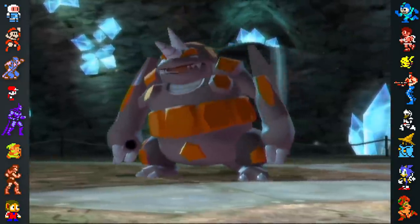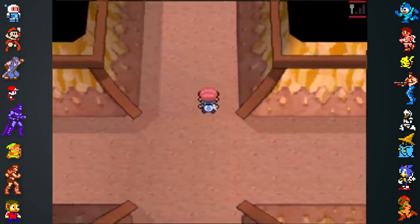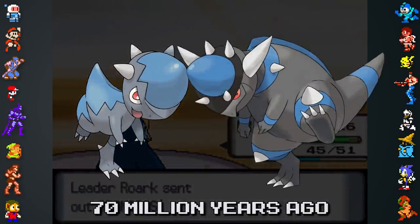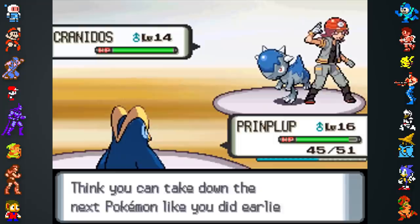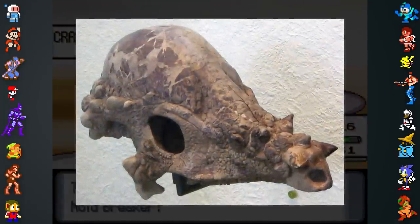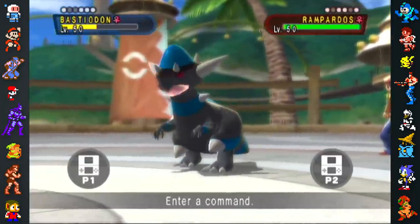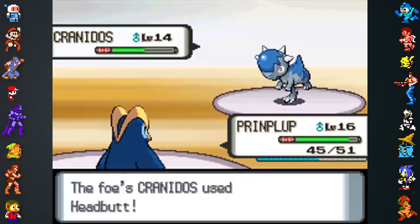Starting in Generation 4, Game Freak began basing fossil Pokemon on dinosaurs rather than the prehistoric creatures that came before. Cranidos and Rampardos draw inspiration from Pachycephalosaurus, dinosaurs whose skulls were 10 inches thick, making them the thickest-skulled animals ever to have walked the earth. The Pokedex says Cranidos toughened their already rock-hard skulls by headbutting one another, a habit inspired by the speculated behavior of Pachycephalosaurus.